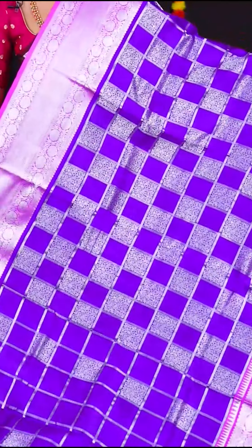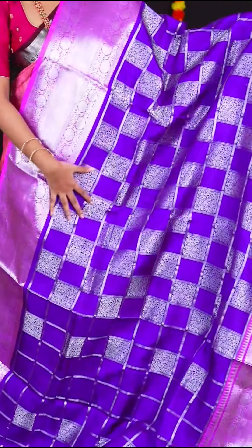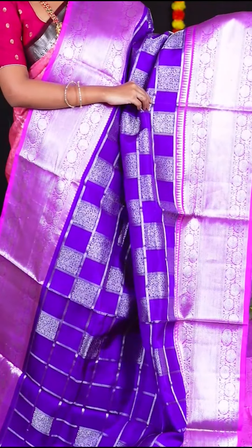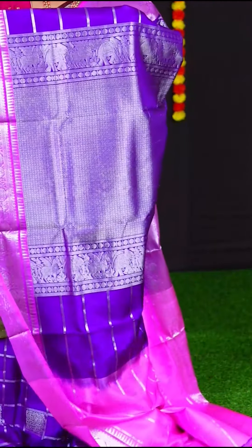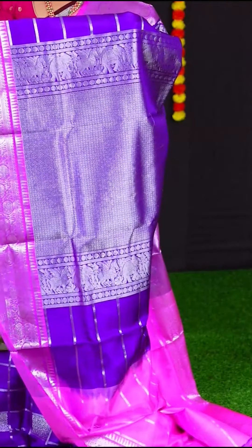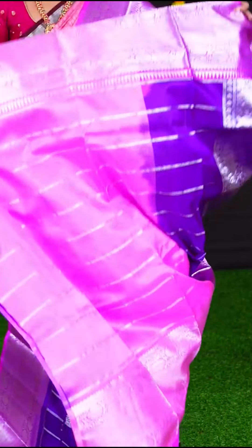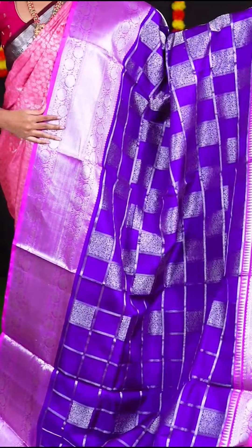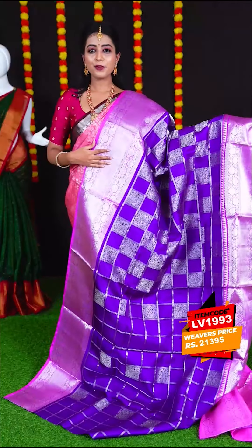This saree is in the combination of magenta with pink colour, with silver zari designer checks with square booties all over. The border is pink colour silver zari designer border. The pallu is magenta colour with diamond cut designer pallu. The blouse is pink colour lines with border. Item code is LV1993 and the price is Rs. 21,395.